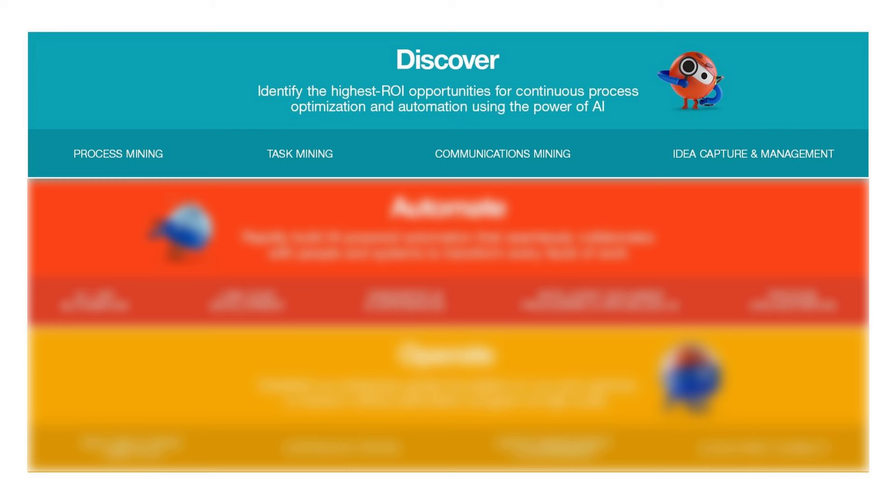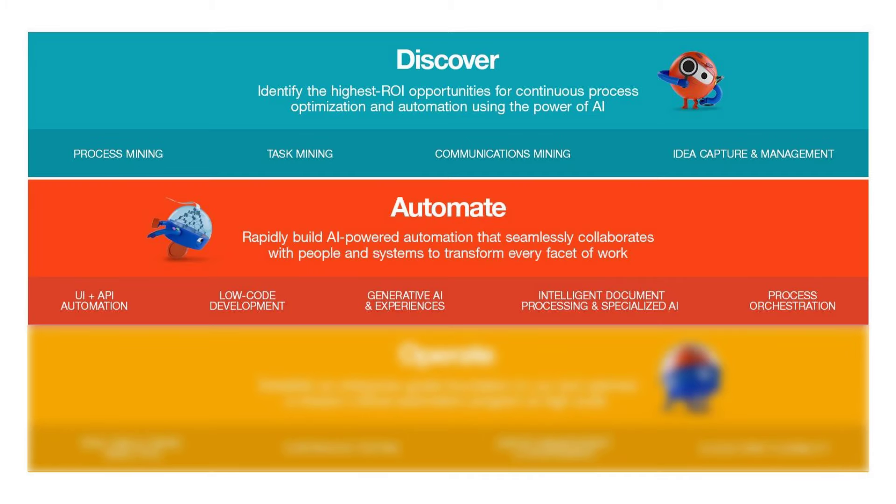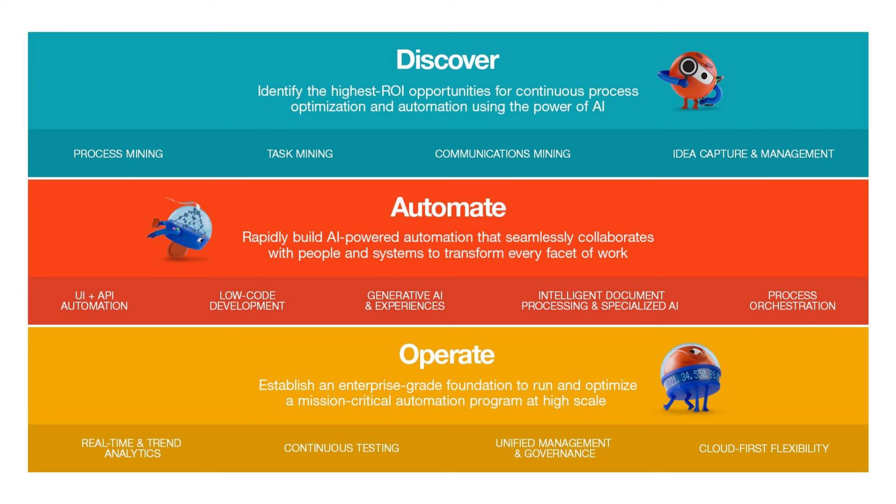Here's an overview of UiPath's ability to add value to an enterprise. First it discovers areas where improvements can be made using RPA, then it automates using a variety of tools and low or no-code solutions, and then all of these processes become part of a framework where they can be controlled, tracked, and monitored.